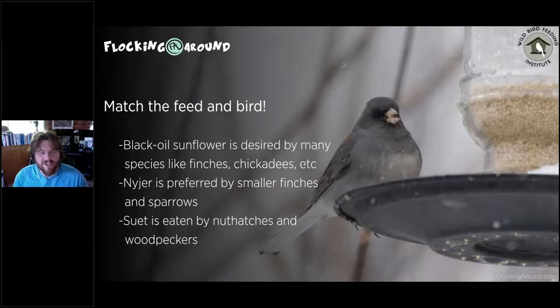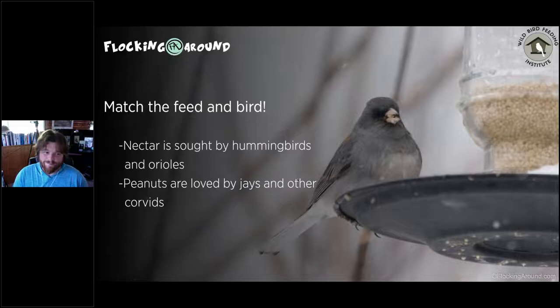If you only feed niger, large birds may swarm it and keep small birds away — something to consider. Suet is preferred by nuthatches and woodpeckers, but I've seen grackles, starlings, juncos, orioles, tanagers, grosbeaks, and jays on suet feeders too — especially when bad weather hits and they need a fat boost. Having supplementary suet for cold months can really increase the variety of birds you see.